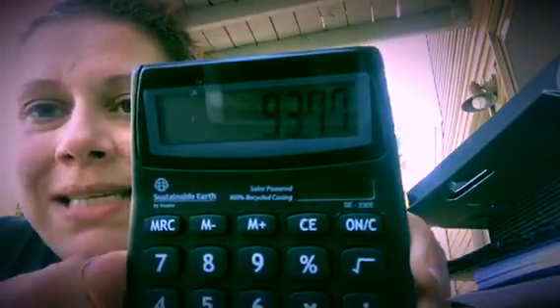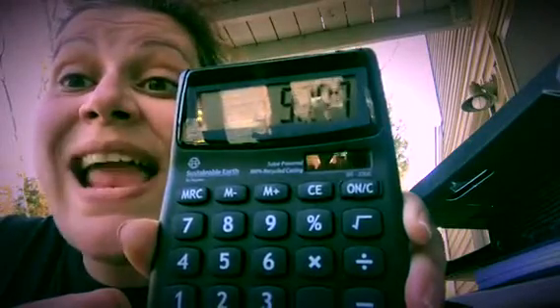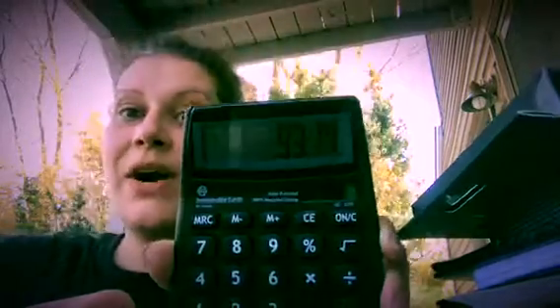I saved $93.77 total. I invaded their clearance section and I could have done a lot worse. That's my crazy Staples clearance invasion haul that I wanted to share with you all.